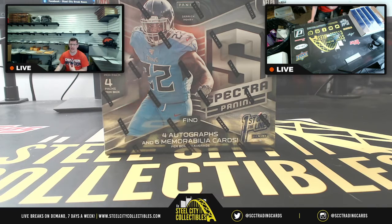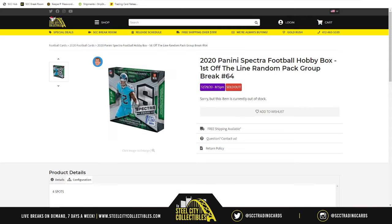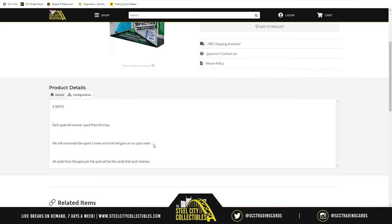A good friend has made its return — the 2020 Panini Spectra football hobby box. This is first off the line, random pack style, group break number 64. We're going to take our four spots, randomize them five times, and that gives us our pack order. The two packs on the left side of the box represent packs one and two, while the two packs on the right represent spots three and four.